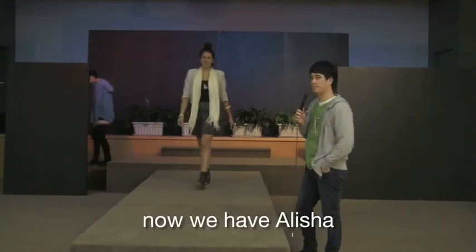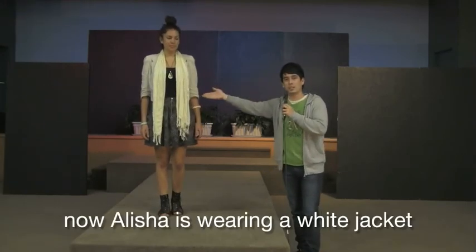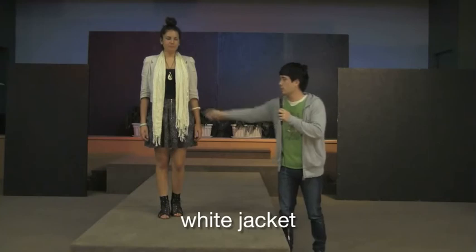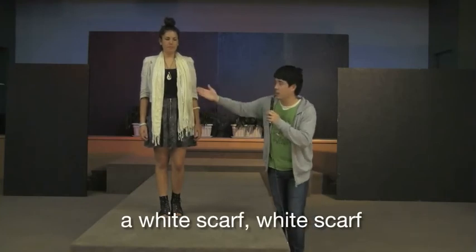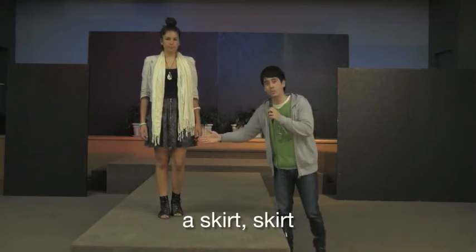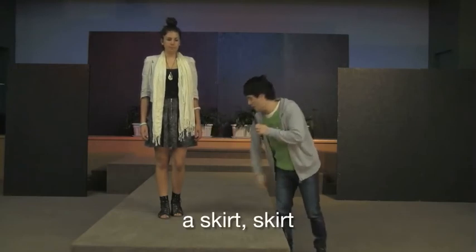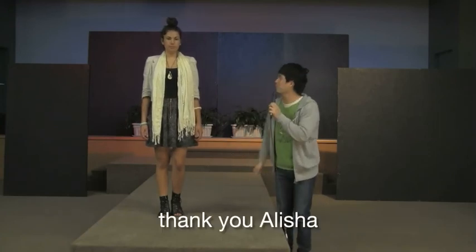Now we have Alicia. Alicia is wearing a white jacket, a white scarf, a black top, a skirt, and some black sandals. Thank you Alicia.